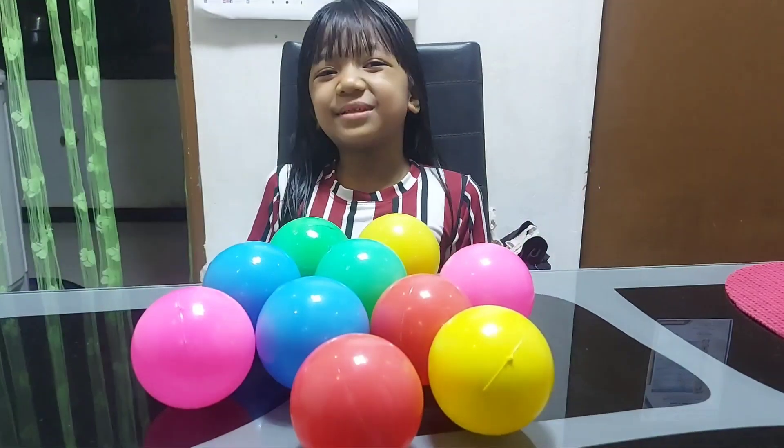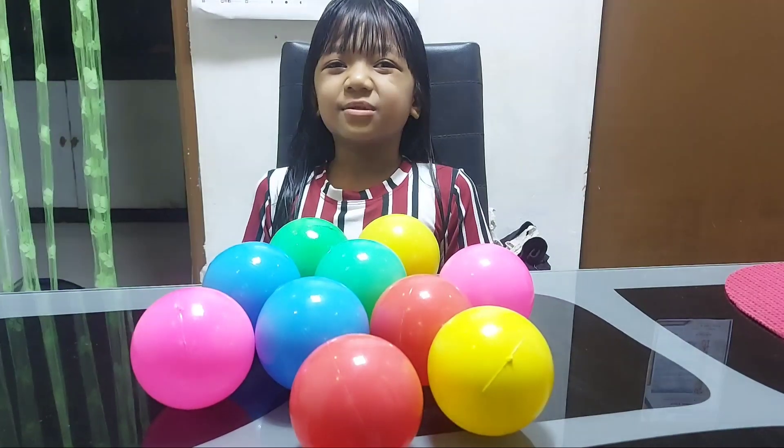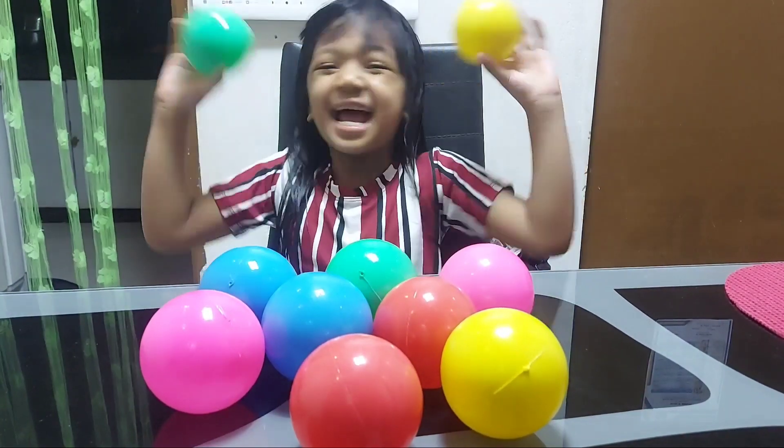Hi kids! Today I'm going to show you how to identify colors! Yay!